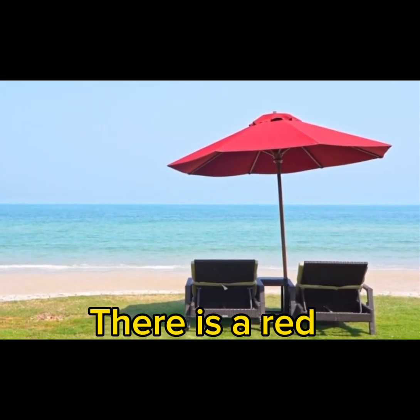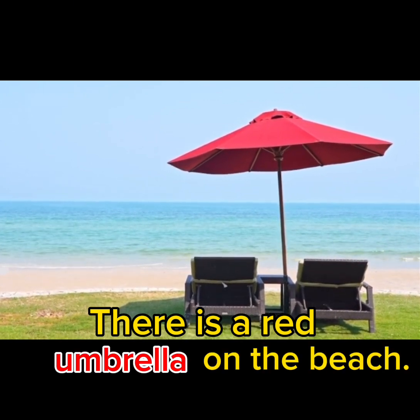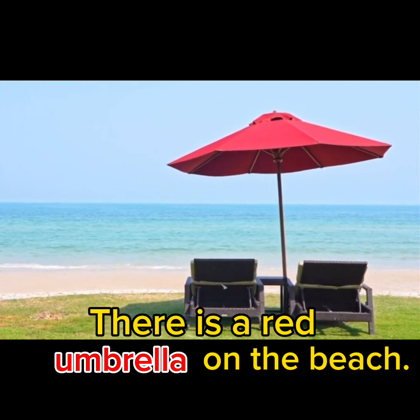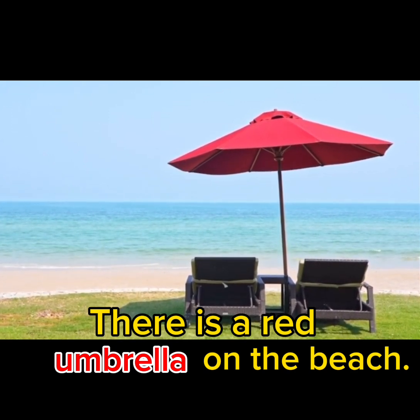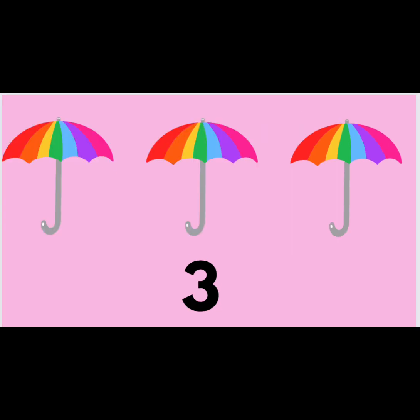One umbrella. There is a red umbrella on the beach. Two umbrellas. Three umbrellas. Four umbrellas. Five umbrellas.